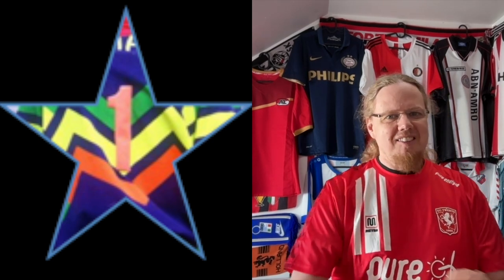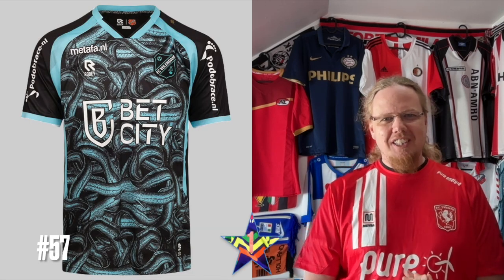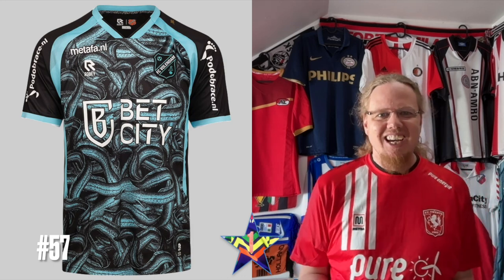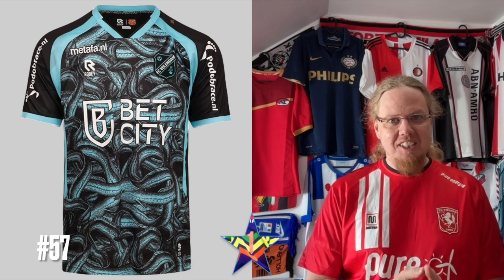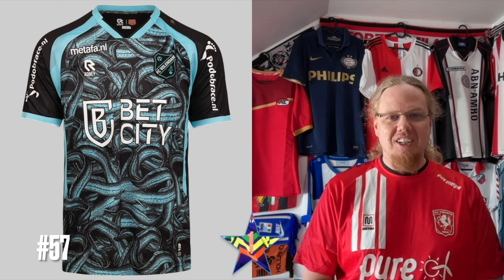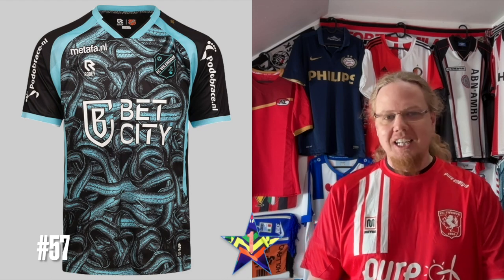I've been going back and forth, but in the end the Volndam away jersey with the eels up front — I like snakes, I like fish, whatever — it just gives you a little bit the creeps. I also find the color scheme not really Volndam; you'd usually expect orange and black. That adds to it — it's just an ugly jersey.